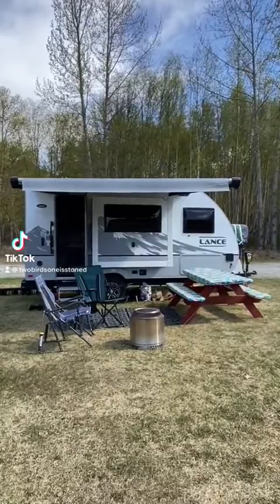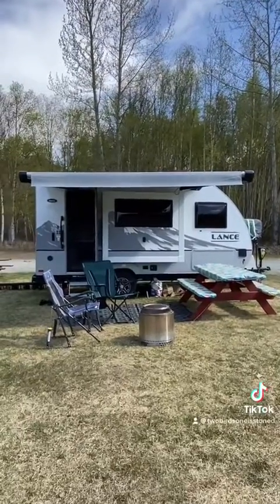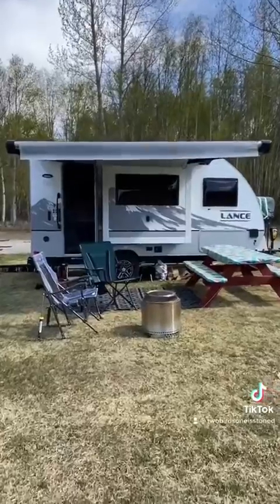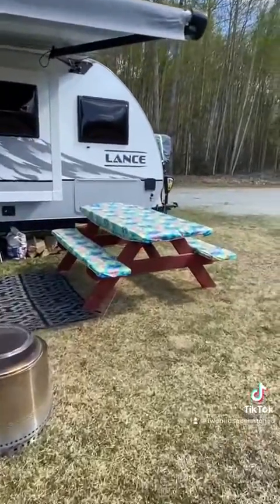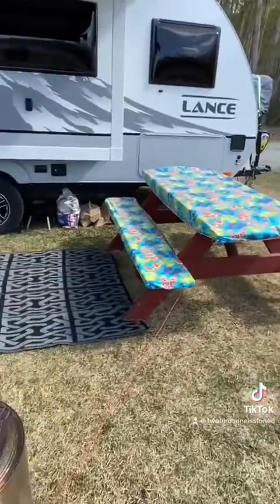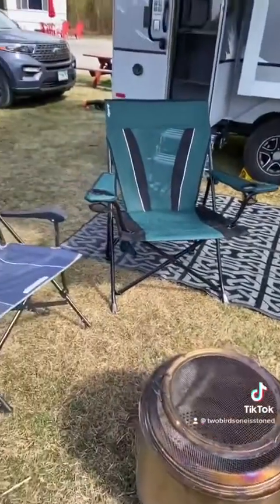Hi, we are Two Birds One is Stoned, and today I'm going to give you a quick tour of our little Lance 1475 travel trailer and just how we live in such a small little space.